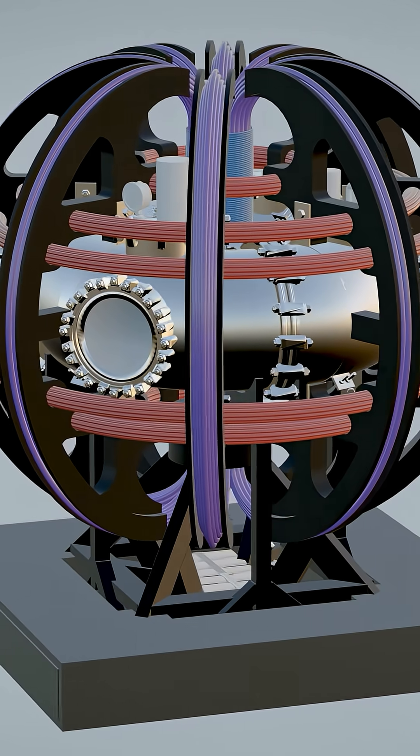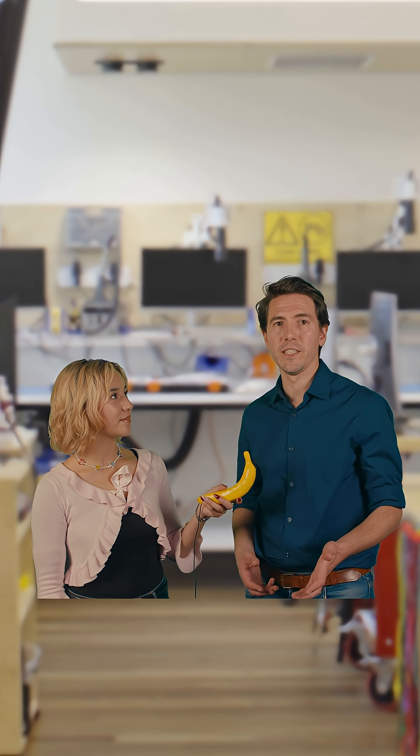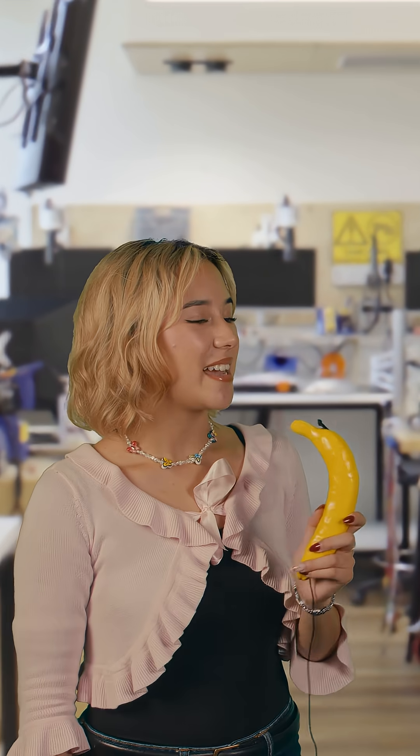UNSW students are building a device that can heat up plasmas to those extreme temperatures. Fusion happens at about 150 million degrees Celsius. There are a few more things we need to figure out — UNSW is also leading the development of radiation-tolerant materials: materials that can withstand the extreme temperature and radiation of a fusion reactor.